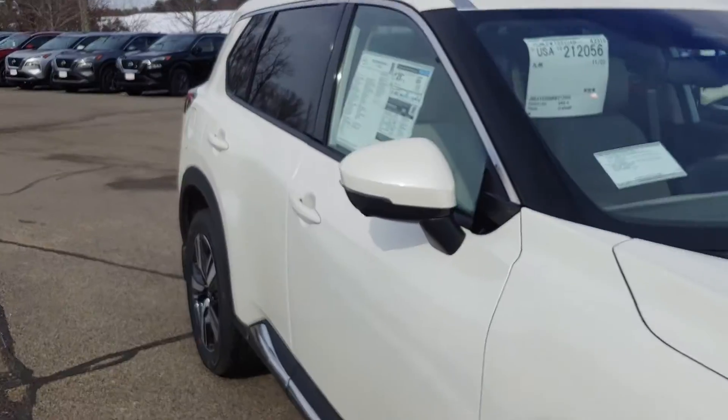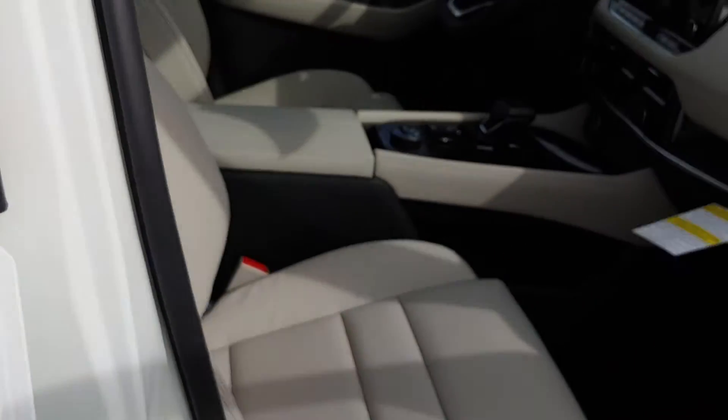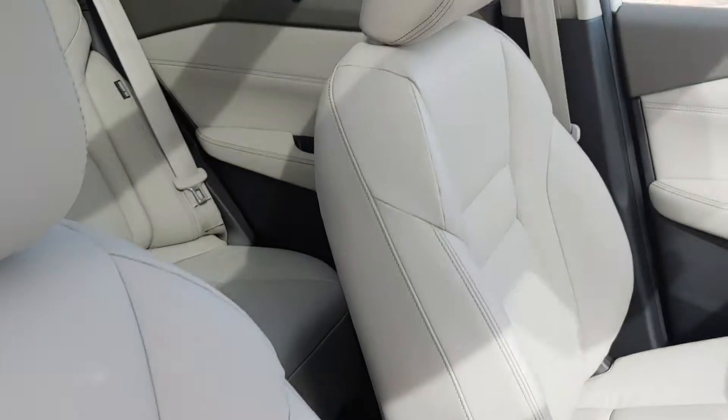Got the nice alloy rims on it still. Nice wing mirrors here.